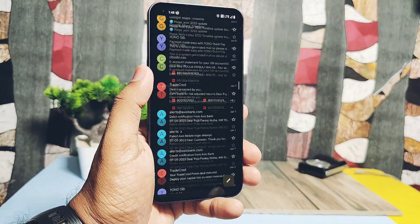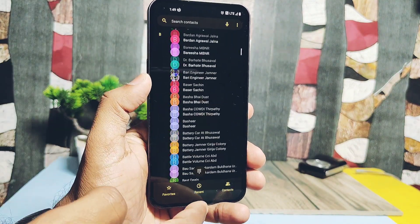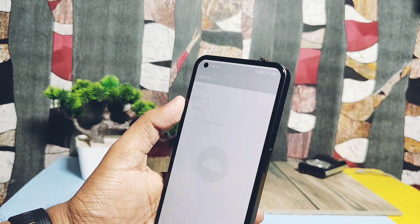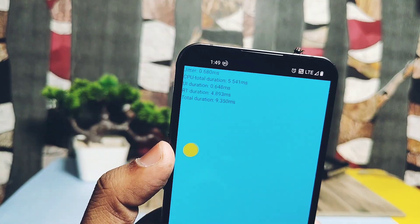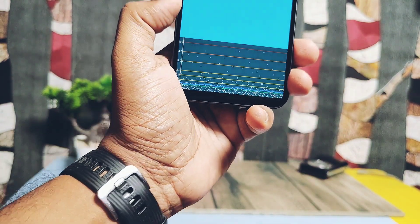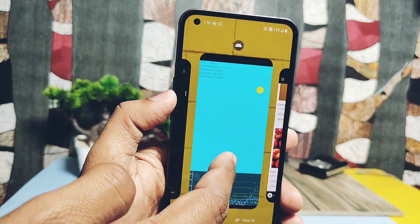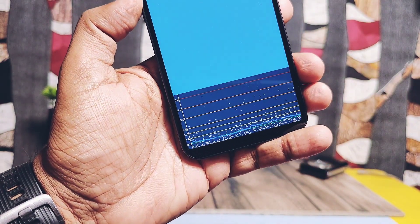Now we'll do the UI Bench jitter test — the link is in the video description. A lower jitter value below 0.5 milliseconds means less jitter while scrolling and during in-app UI. Open the app, tap on Rendering, then tap on Jitter. The jitter values fluctuated between 0.5 to 1 millisecond. When I used other applications during the test and returned to UI Bench, jitter values rose above 3 milliseconds, which is not ideal. Still, overall you will not feel any jitter during real-life scrolling and app usage — it's smooth like a Ferrari.